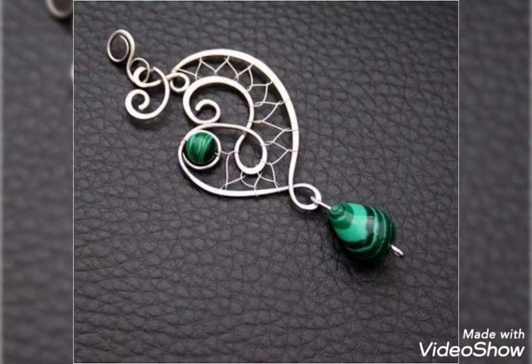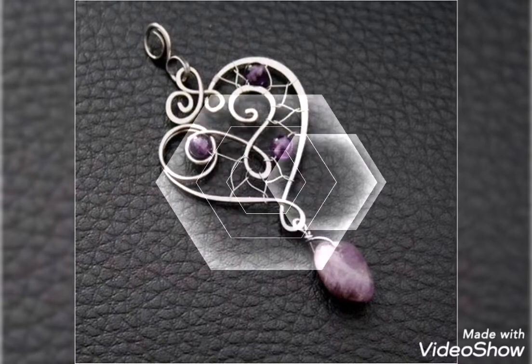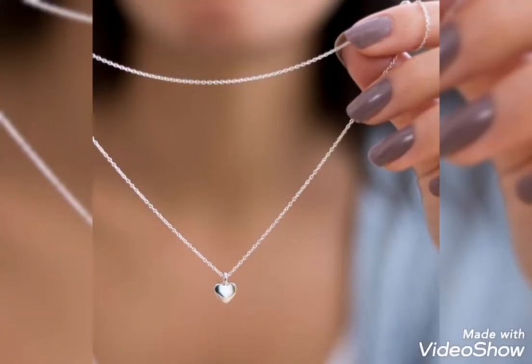So friends, hopefully you will love the modern collection of silver pendants. You will be able to select your own most stunning and latest silver pendant. It is a very elegant look, especially in office wear.